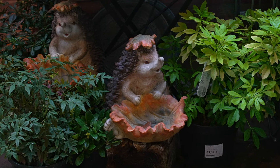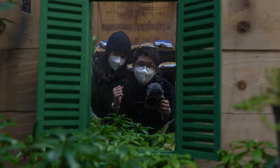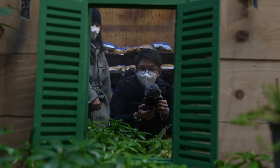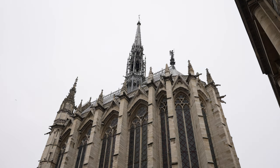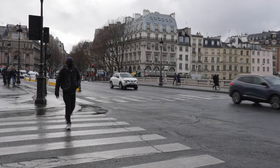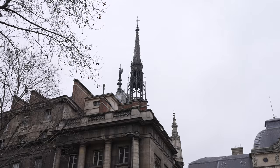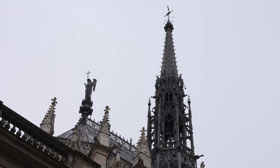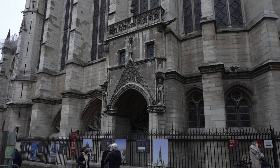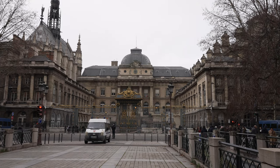Just look at the hedgehogs over there — such a cute little thing. Do consider dropping by at the flower market if you happen to be in this area. Next up, we're going to visit a rather historical building called the Saint-Chapelle. That pillar over there is the Saint-Chapelle, and it's located in a former royal palace for the French kings during the 6th century up to the 14th century called the Palais de la Cité.